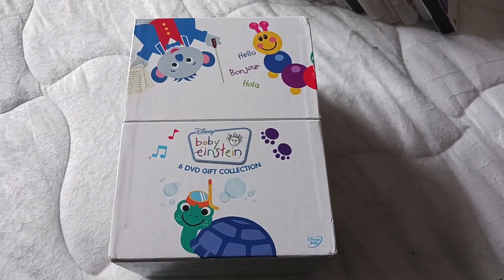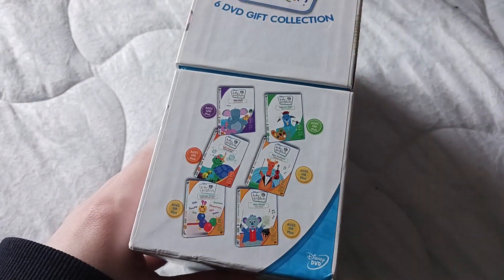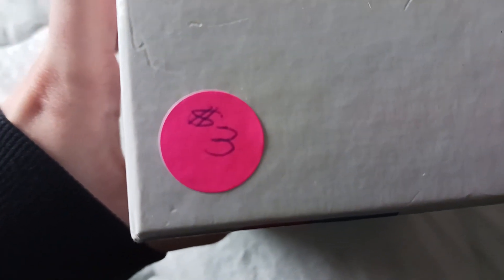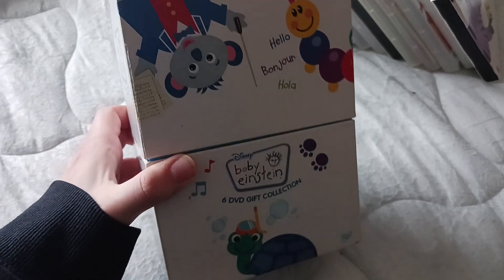The Baby Einstein 6 DVD Gift Collection, UK — I believe 2008 set. Someone did get this for $3 at a garage sale, which means that was in the United States. I did not pay $3 for this — I paid like $15, but that's okay, that's still cheap. I got this from eBay from a seller known as Declutter Store, which is like a store that sells a whole bunch of DVDs — that's where I got a lot of these.